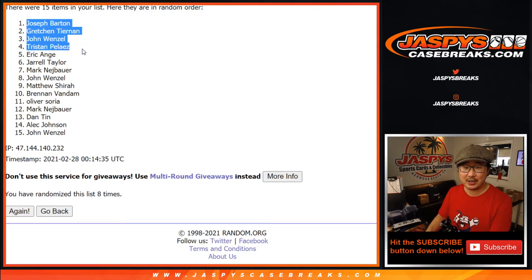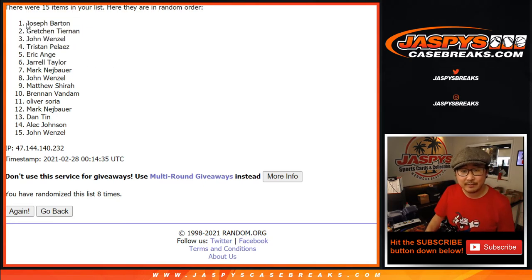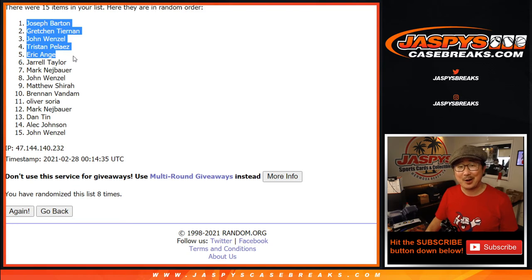Joseph, Gretchen, John, Tristan, EA, and Jarrell — $60 of break credit going your way. Appreciate everybody getting in. We've got two more of these breaks in store. Maybe Ja Morant in the other break — check it out. I'll see you next time on JaspiesCaseBreaks.com.